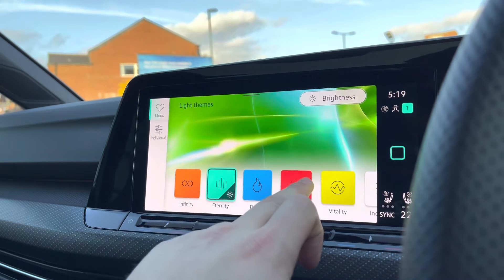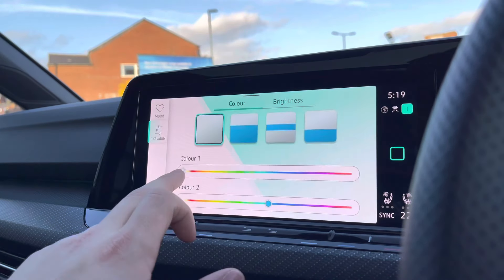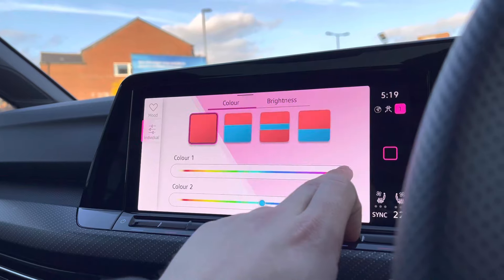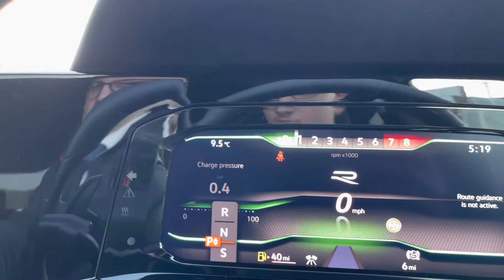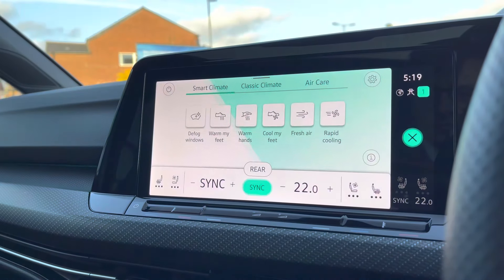The ambient lighting is a feature that allows you to express yourself — it offers a wide range of colour combinations to choose from. You can either use the presets provided or create your own colour combinations to really set the tone of your driving experience. It looks outstanding at night and as you can see it also changes the colours of the infotainment screen.